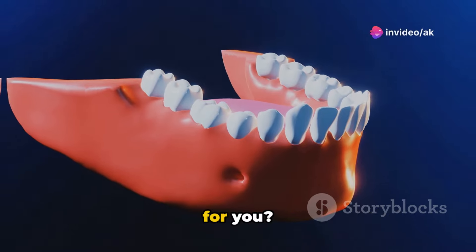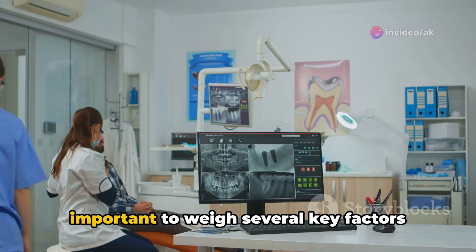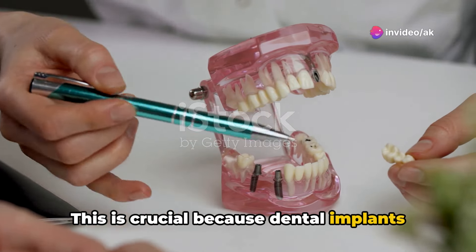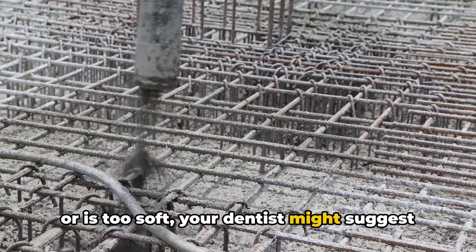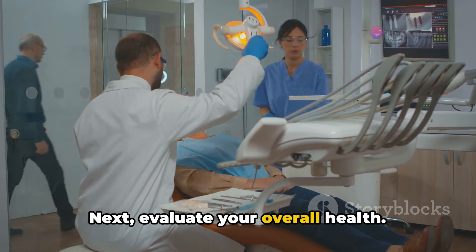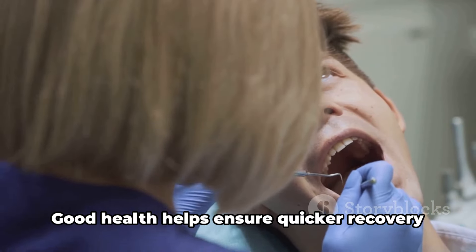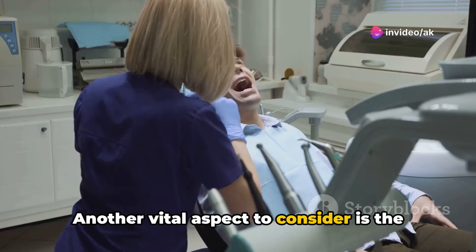Now, how do you decide if implants are right for you? Deciding to get dental implants is a big step. It's important to weigh several key factors that influence both the process and the outcome. First and foremost, consider your bone density — this is crucial because dental implants require a solid foundation. If your jawbone isn't sufficiently thick or is too soft, your dentist might suggest a bone graft to provide the necessary support. Next, evaluate your overall health. Conditions like diabetes or heart disease can complicate healing after the implant surgery, making robust health a key component for successful outcomes.